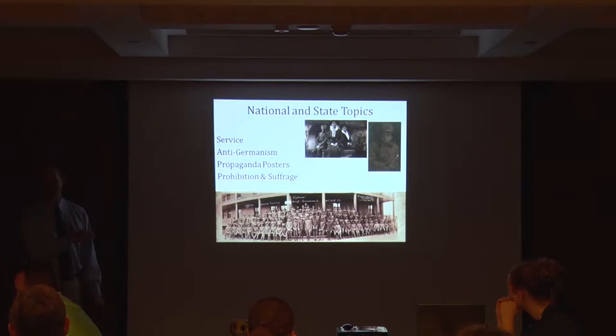About 1,200 men reported to Fort Des Moines. The reason Army Post Road on the south side of Des Moines is Army Post Road is because it takes you to Fort Des Moines, and it's a National Historic Landmark today. The reason it's a National Historic Landmark is because in World War II they trained the Women's Army Auxiliary Corps, but equally significant is that during World War I, on June 15th, 1917, 1,200 African American men reported to train as officers for the first time in United States history.